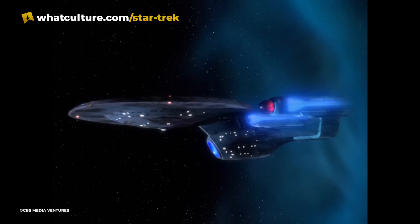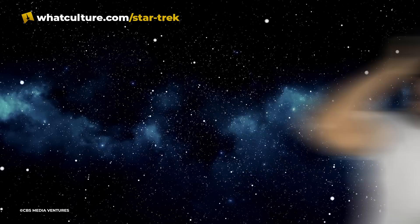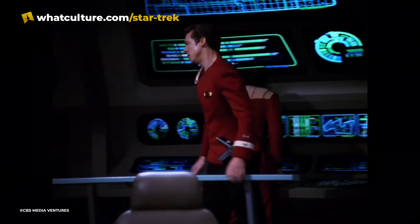In the Next Generation episode Yesterday's Enterprise, there's a scene where we see Lieutenant Richard Castillo, a time-traveling visitor from the Enterprise-C, tapping on his COM badge and talking into it. Lieutenant Castillo came from 22 years in the past, back when Starfleet still used the stylish red uniforms from the TOS films, which makes one wonder exactly when the change was made from ordinary badges to COM badges.